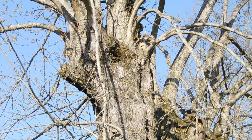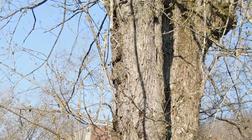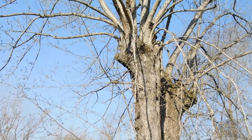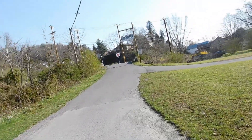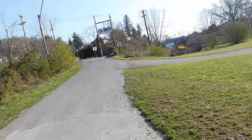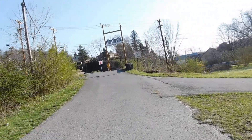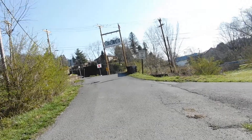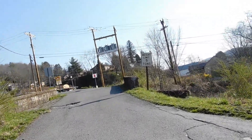The woodpeckers are carrying on about something. I don't know if they're just having an ordinary conversation or one of them is upset about something. Those two woodpeckers are obviously married.